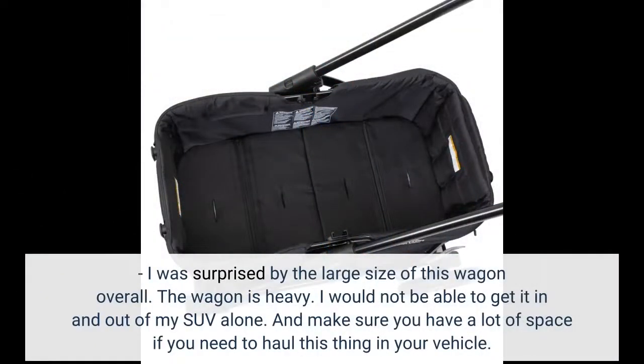I was surprised by the large size of this wagon overall. The wagon is heavy — I would not be able to get it in and out of my SUV alone. Make sure you have a lot of space if you need to haul this thing in your vehicle.